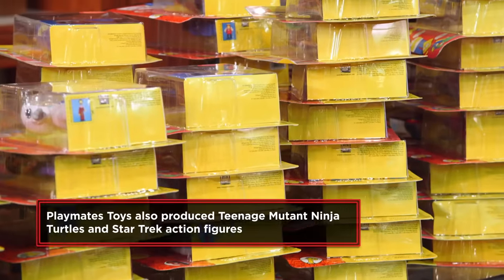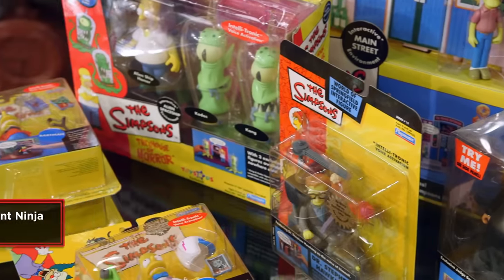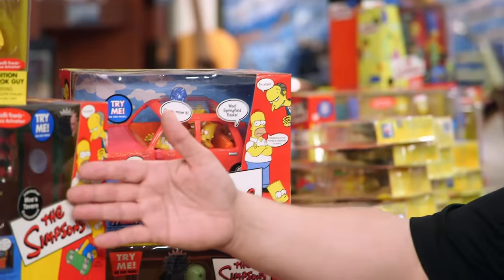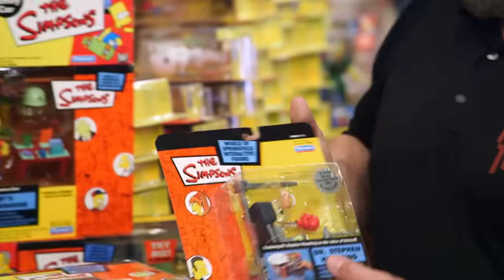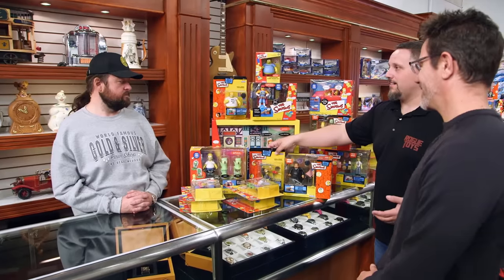Playmates Toys acquired the licensing of The Simpsons. There are hundreds upon hundreds of figures, there's play sets. And The Simpsons were always known for being a little edgy — they would do things like Duff Man. Here was this cartoon that sensationalized beer and drinking and the bar. And they did the Stephen Hawking. A lot of people were offended that they produced that toy, so Playmates took a lot of heat for actually producing it. So what do you think this collection is worth at retail value? I want to know that before I consider what I could pay for it.